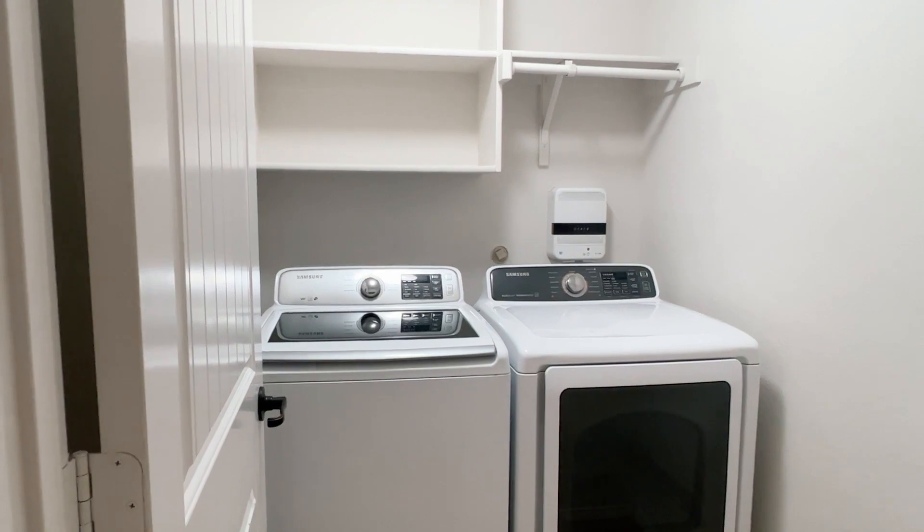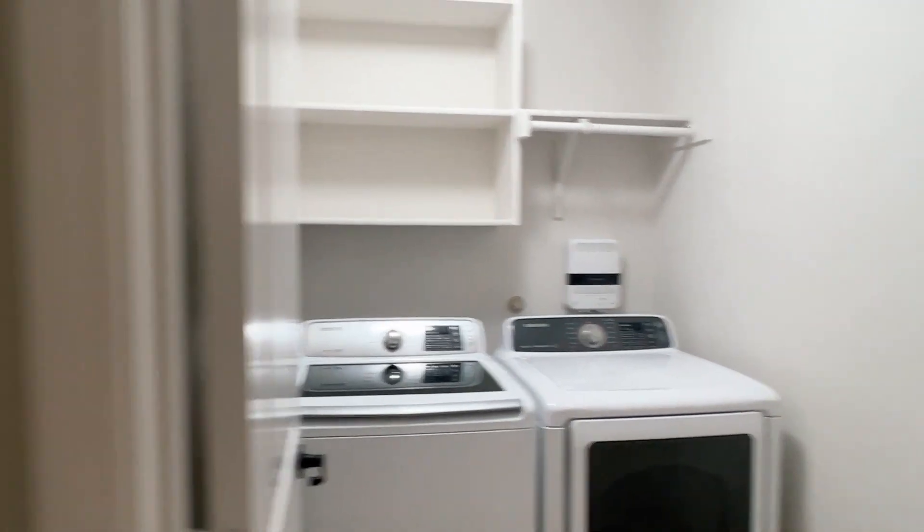To the left, there is a full utility room with washer and dryer included. And this pretty large bedroom back here — this is bedroom three, double closet.